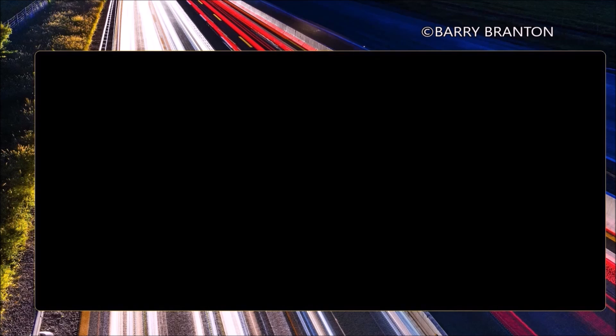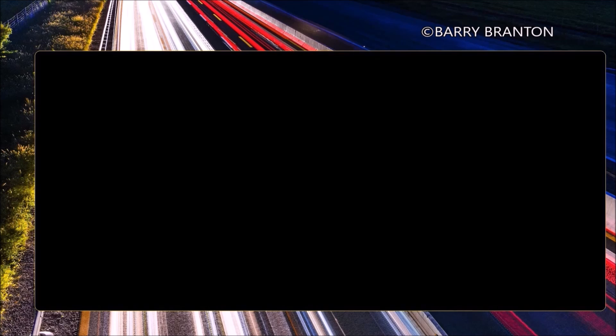What should you be able to do with your vehicle when driving at night? You should be able to stop within the range of your headlights.